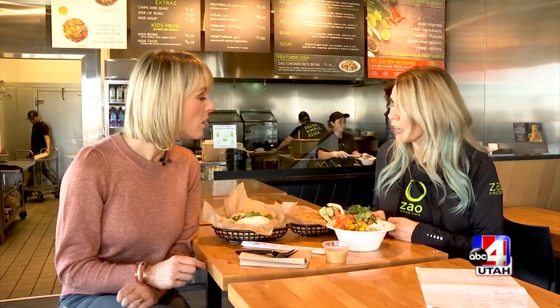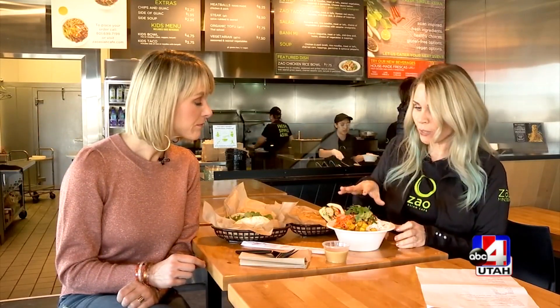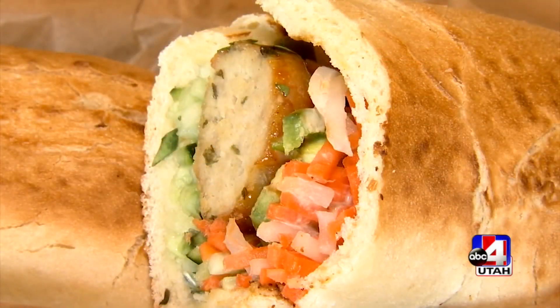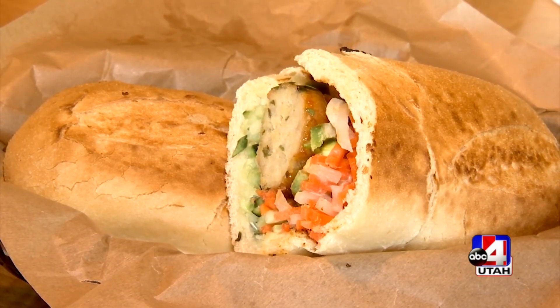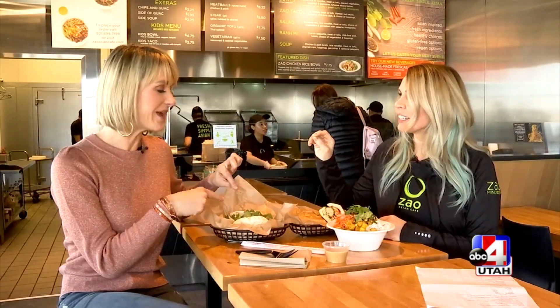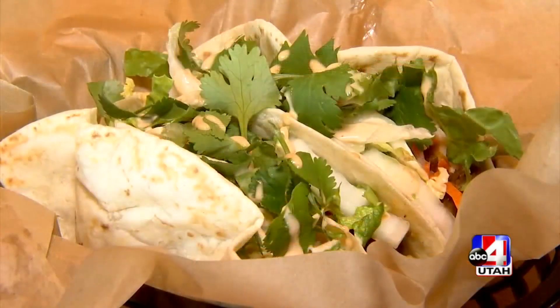I asked Ashley to show some of the favorites that people order here. I haven't had the salad before. So this right here, we have our tofu — I'm a vegetarian, so I love the tofu on my salad. This is our Ba Mee sandwich, a Vietnamese dish, and we've got our meatballs on here — super incredibly great flavors. The meatballs go great on the rice bowl too.